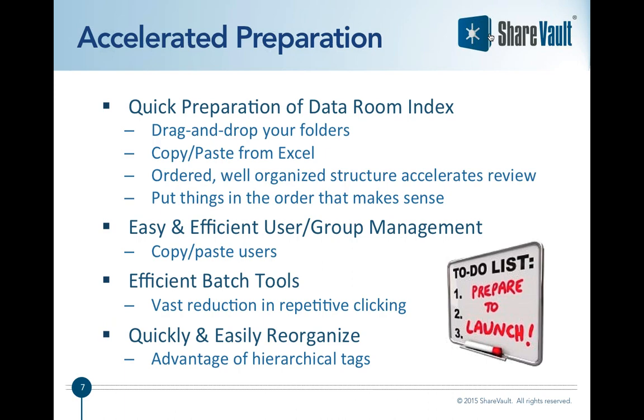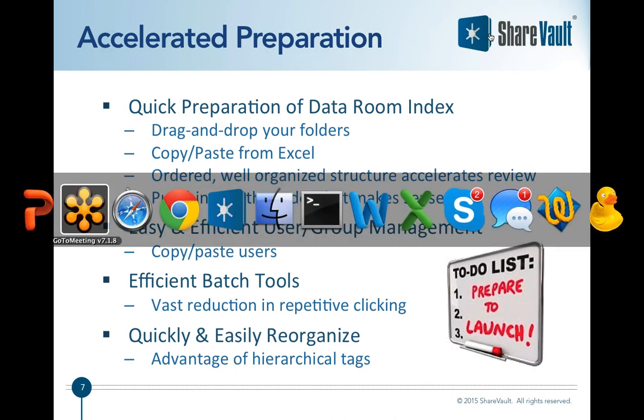Some of our customers have their due diligence materials already organized in a nice folder structure they'd like to upload while preserving that structure. For that we have our drag-and-drop publishing feature that allows you to rapidly create a mirror image of your folder structure up on ShareVault. Other customers want to use ShareVault to organize their content according to a due diligence list provided by their investment banker, law firm, or by one of the potential buyers.